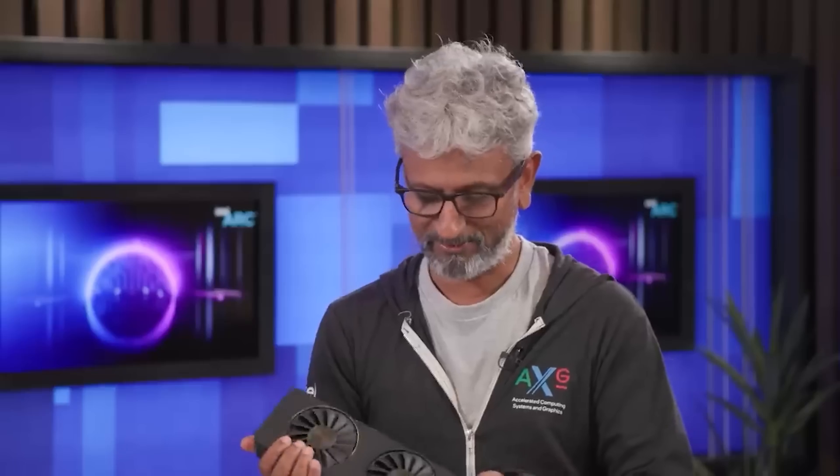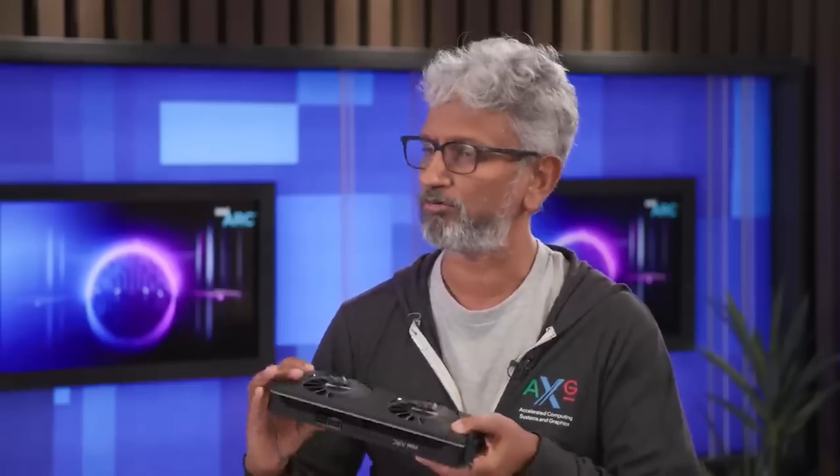I'm very excited to see what next generation brings next year, especially the mid-range for Intel — I'm hearing some good things, but as always I'll keep you guys updated. Anyway, it's just a shorter video today. Hopefully you've enjoyed it — leave a like and I'll see you soon. Stay safe, guys. Bye for now.